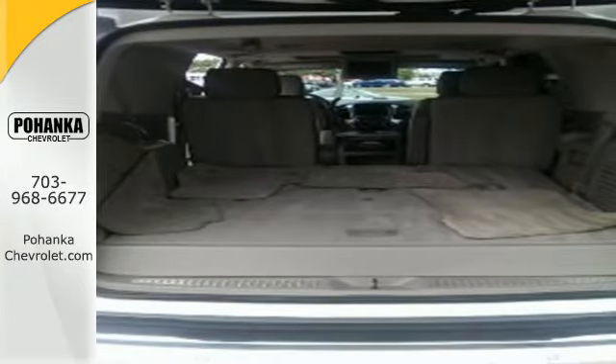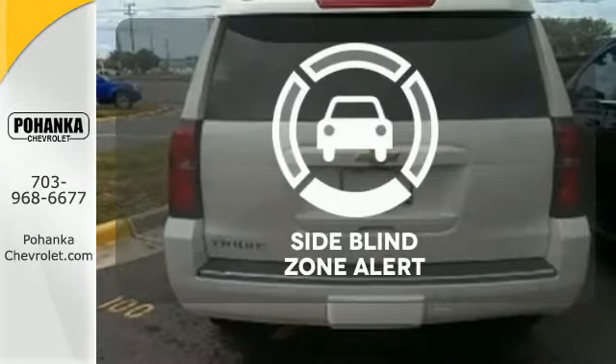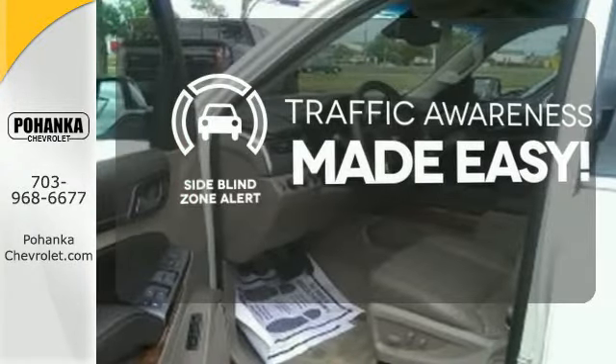Plus it has climate control, a third-row bench seat, heated mirrors, and rain-sensing wipers. The side blind zone alert helps you maneuver through traffic.